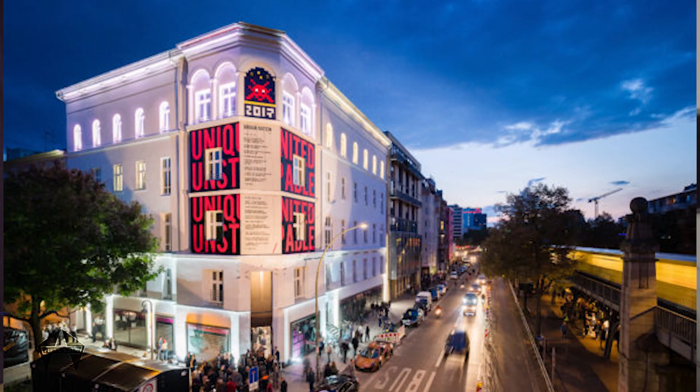Last month, the whole of the art world headed out to Berlin to mark the opening of the world's first urban contemporary art museum. Now that the dust has settled on the whole event, here's what went down.